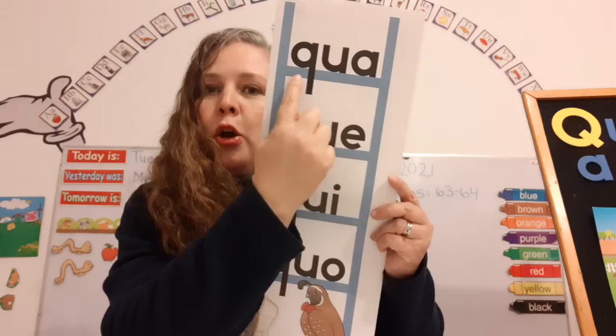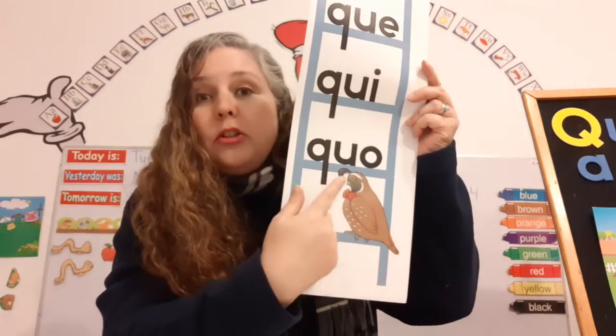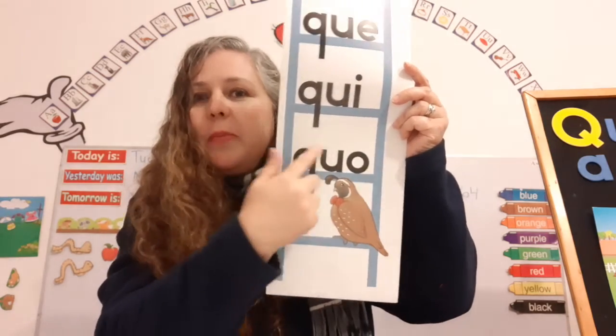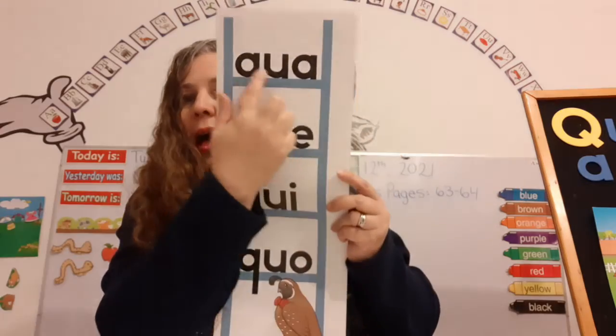So let's read these. Qua! Qua! Qua! Qua! And there's no U — what? Because the U is up here helping its buddy. Qua! Qua! Qua! Qua!